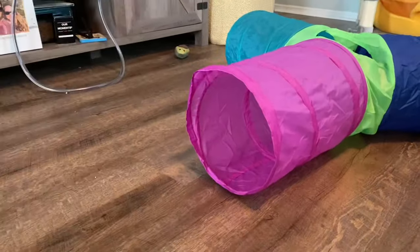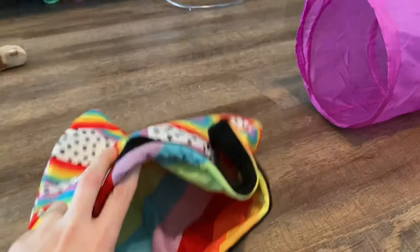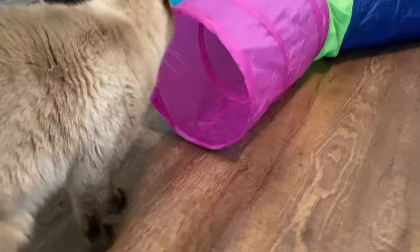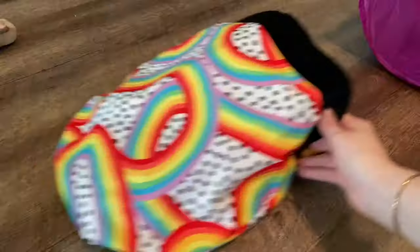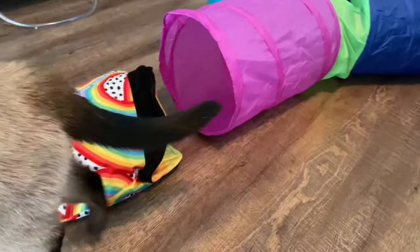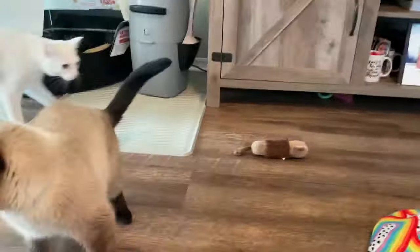Dobby's being so crazy that he's scared away the other two. Look at this cool sack. This sack is really tiny. I'm not sure what cat they were designing that for. I think it'd be great for Dobby. I don't know if the others would fit in here. He's so silly.